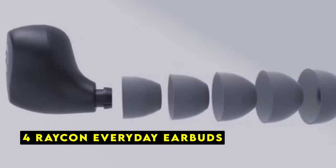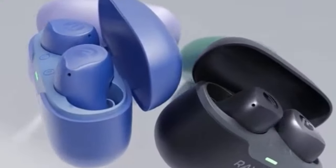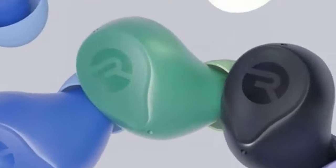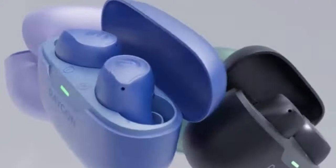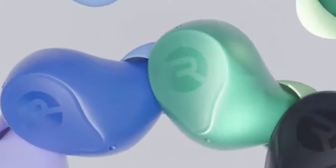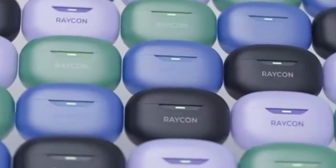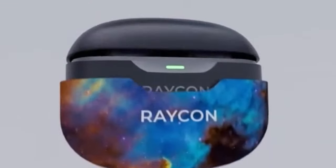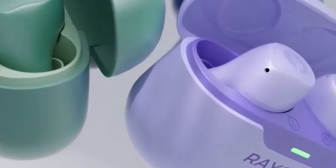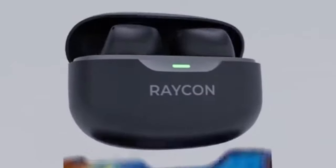At number 4 is the Rakin Everyday Earbuds. They offer a budget-friendly option for those seeking quality sound and convenient features. With their impressive battery life and comfortable design, these earbuds are a great choice for everyday use. One standout feature is their fast charging capabilities — just 10 minutes of charging provides up to 1.5 hours of playtime. The earbuds last up to 8 hours on a single charge, and the compact charging case provides up to 3 additional charges. The ergonomic gel tips offer a snug fit, and multipoint technology allows seamless switching between two devices.